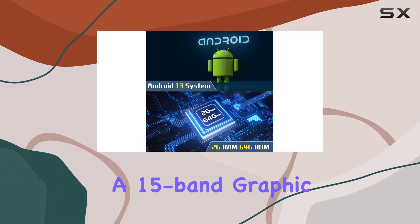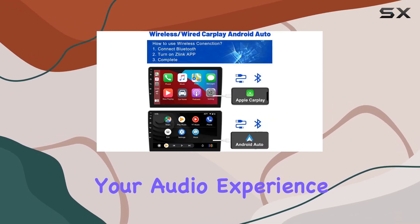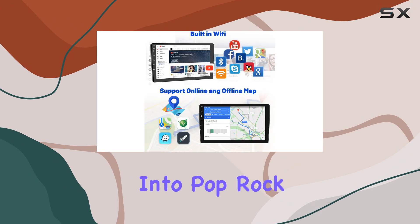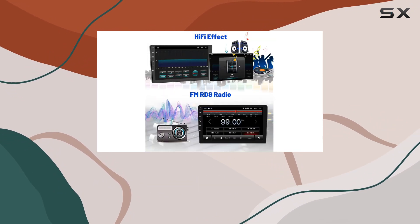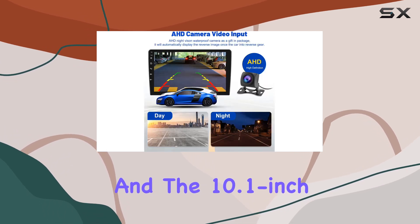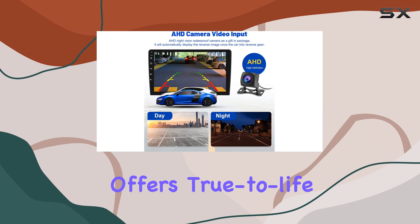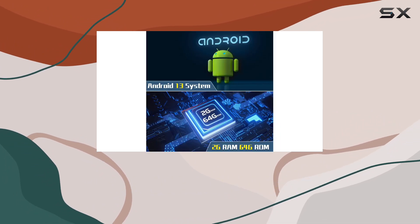featuring a 15-band graphic equalizer, you can customize your audio experience to perfection. Whether you're into pop, rock, jazz, classical, or prefer a flat EQ, this stereo has you covered. Installation is a breeze, and the 10.1 inch IPS display offers true-to-life colors and responsive touch controls, providing a precise fingertip control experience.